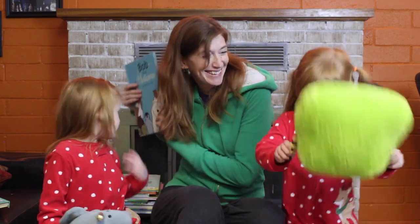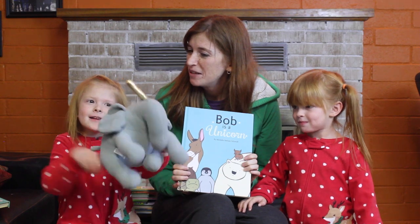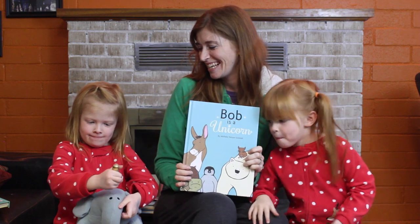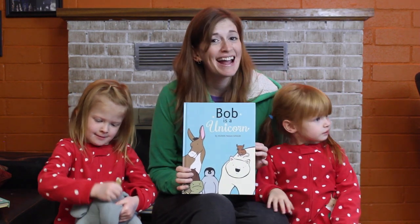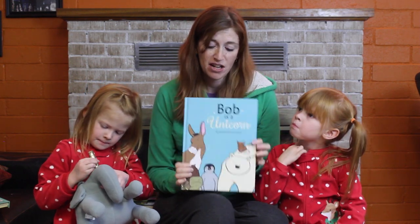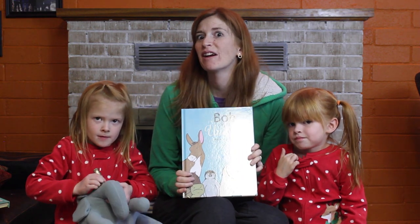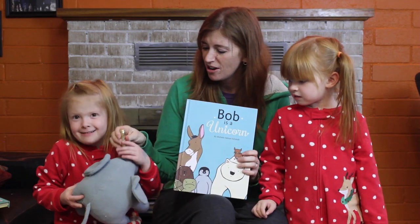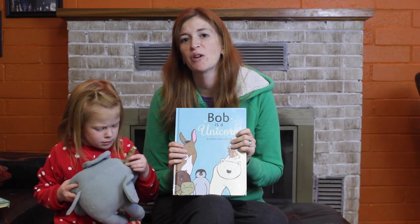Then we have Bob is a Unicorn. This one is about an elephant with a very big imagination. He's going to all his friends asking them to play, and they can't guess what he is because they just don't want to play along. And by the end, he finds a friend who is willing to play with him, and she's also pretending to be a beautiful fairy. And it's really just a little girl and an elephant with a paper towel roll on his head. Another great Christmas present because, again, you can get the plush to go with it.